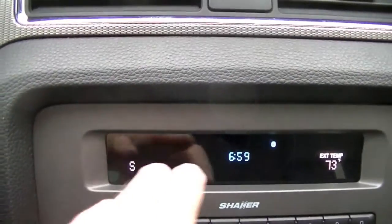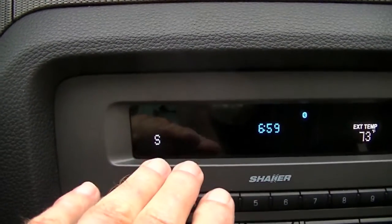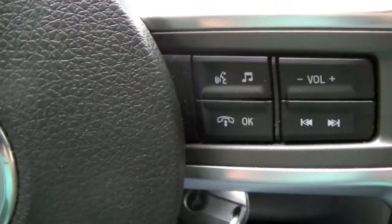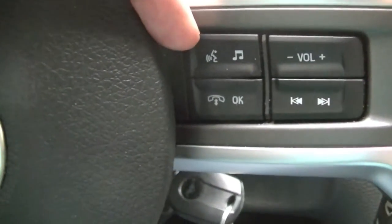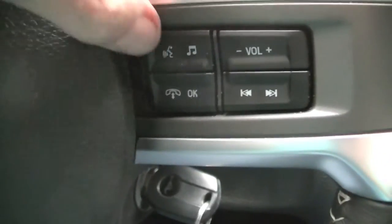This small screen here is your information center, where all your directions will show up. Over here on the steering wheel, we have a voice icon. I'm going to press that and we will connect to the system.